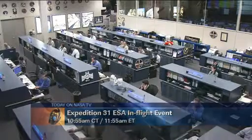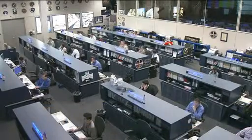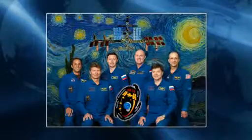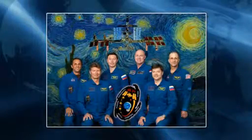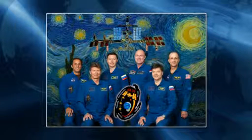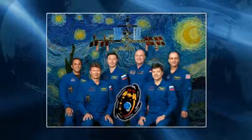Oleg Kononenko, Andrej Kuypers, Don Pettit, Gennady Padalka, Sergei Revin, and Joe Acaba are continuing their activities aboard the Space Station as it orbits about 250 statute miles over the Southern Indian Ocean on the northeasterly coast.